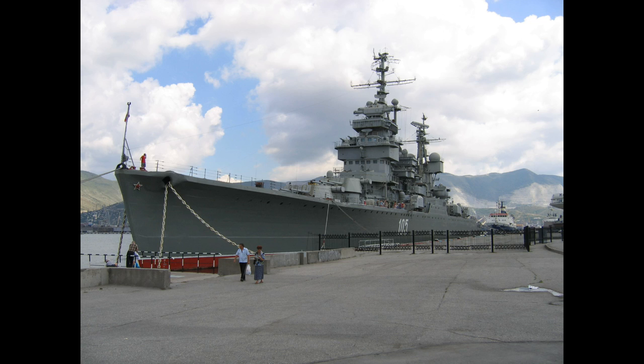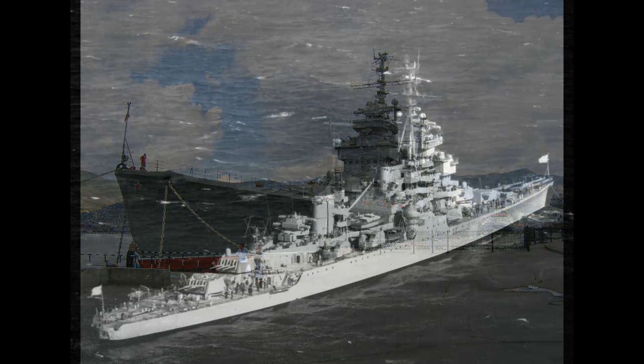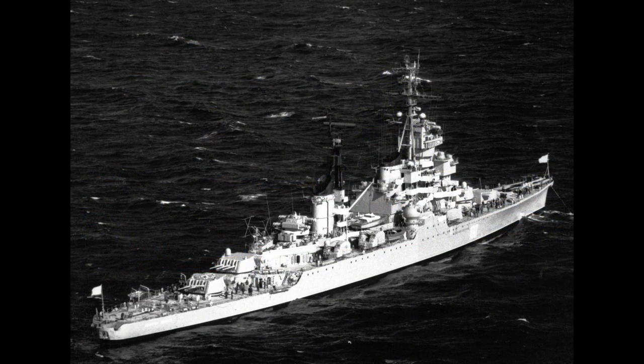The Sviadlov-class light cruisers were enlarged post-WWII versions of the Chapayev-class ships, also known as the Project 68-Bis cruisers. These cruisers were initially planned by Josef Stalin to form a glorious Soviet navy and a true blue-water fleet. The project was approved on the 27th of May 1947, and the first three ships were named after the cancelled ships of the previous Chapayev-class, of which construction had stopped due to the Great Patriotic War.